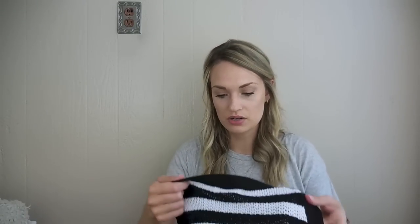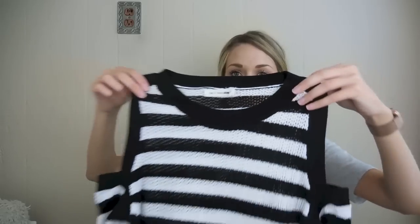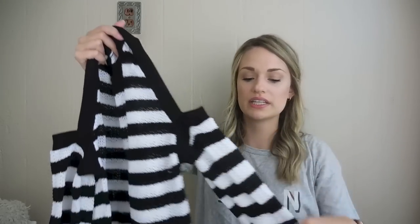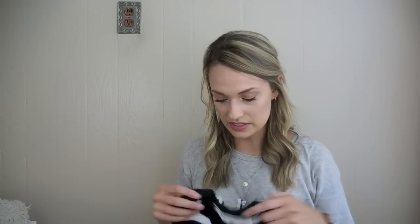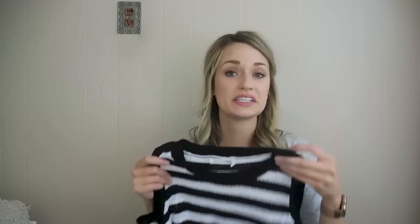Rag and Bone Jean, size small — a striped sweater with a cold shoulder. Cold shoulder is definitely on its way out, but this sweater has quite a few other things going for it: the brand obviously, the stripe, and seasonality plays into it as well.